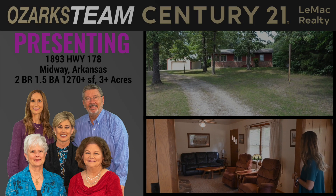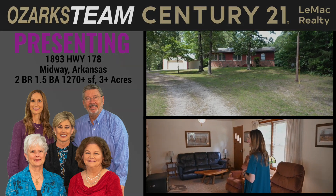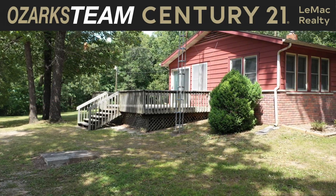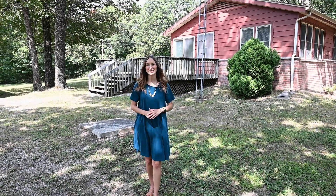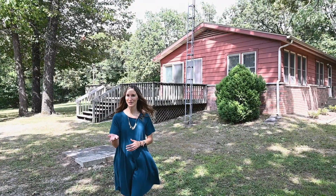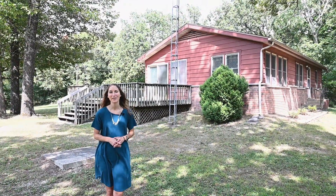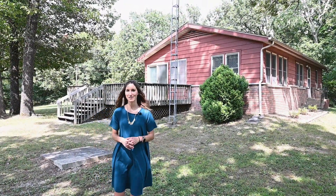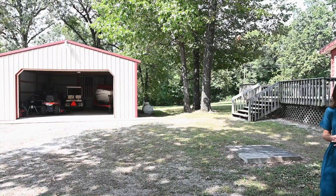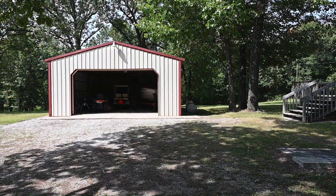The Ozarks Team at Century 21 Lemac Realty is excited to show you this two-bedroom, one-and-a-half bath home on an awesome three-acre lot. I'm Heather Hendricks with the Ozarks Team at Century 21 Lemac Realty, and I have my partner John Schaub today. We are going to take you on a tour of this really cute, well-maintained home on three acres. It has an awesome detached shop and just a really beautiful setting out here.